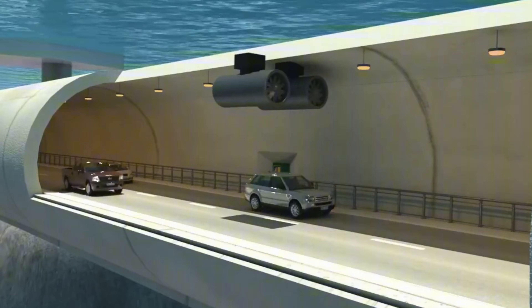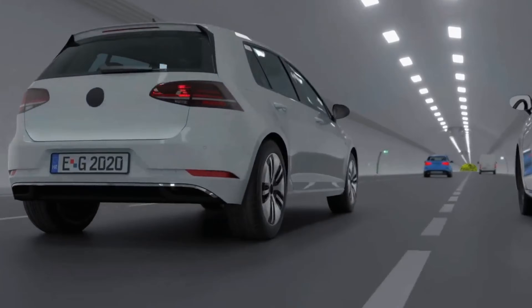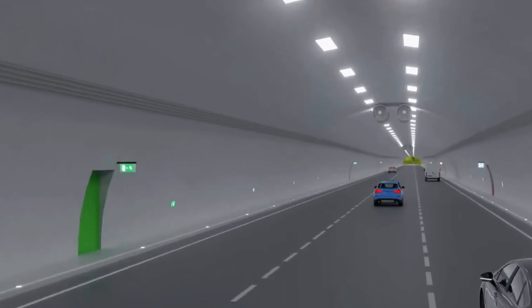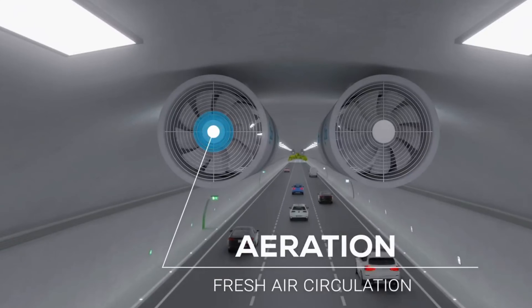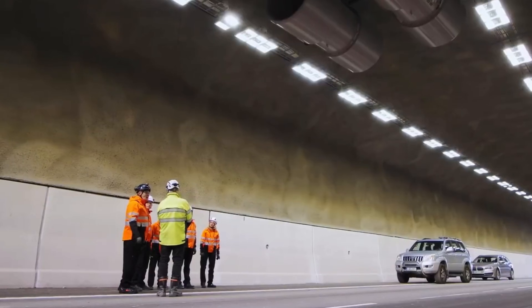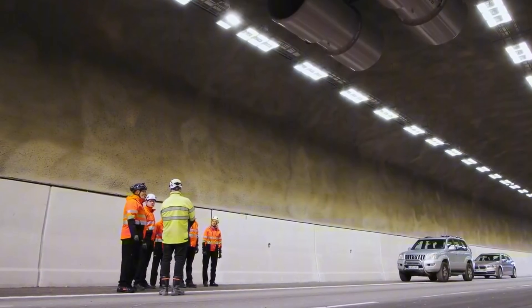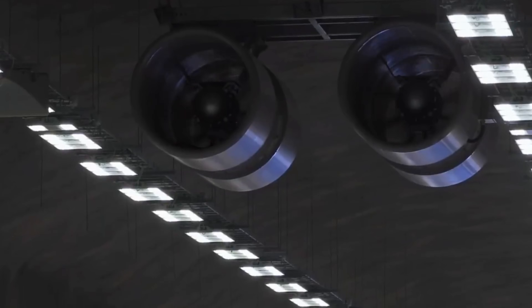By merging traditional engineering concepts with contemporary observation technologies, the conventional excavation technique stays a dependable answer for subsea tunnel undertakings in intricate geological environments, where solely determination, accuracy, and thorough comprehension of ocean force can confirm the construction's protection under the seafloor.